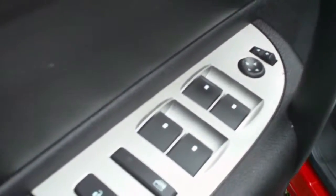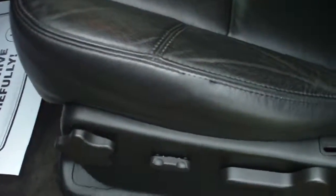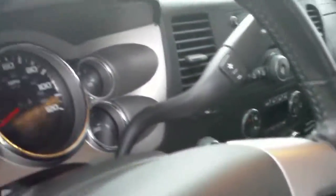Power mirrors, power windows, and power door locks. Power driver's seat, and the front seats are buckets. You can see the seats are in nice shape. The passenger seat is also powered.